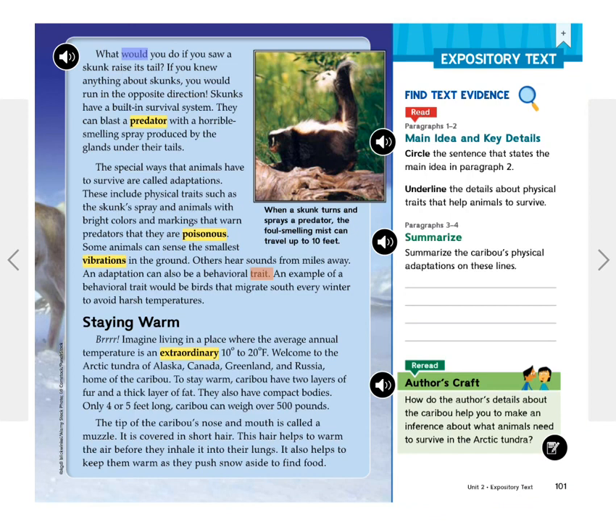What would you do if you saw a skunk raise his tail? If you knew anything about skunks, you would run in the opposite direction. Skunks have a built-in survival system. They can blast a predator with a horrible-smelling spray produced by the glands under their tails. The special ways that animals have to survive are called adaptations.